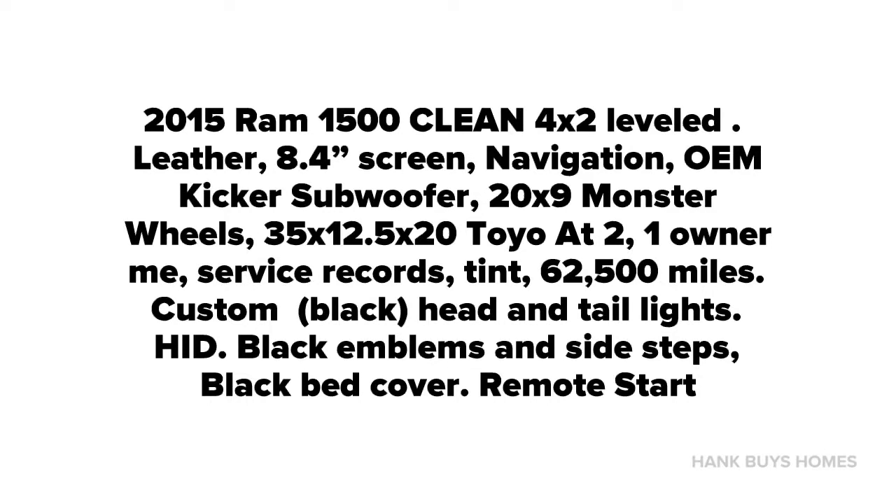2015 Dodge Ram Hemi V8. It is an Express model. It has been modified with 20 inch by 9 inch Monster 2 wheels, with 35 by 12 and a half by 20 Toyo AT2 tires.